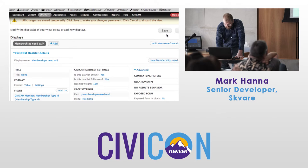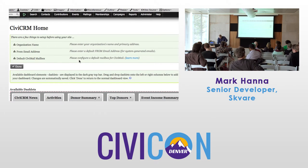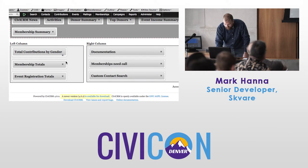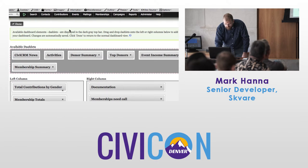Ajax settings — we've got our view, click save. Then configure your dashboard. Now 'Membership Needs Calls' appears there. Maybe we want to pop that in somewhere on the dashboard, and done.